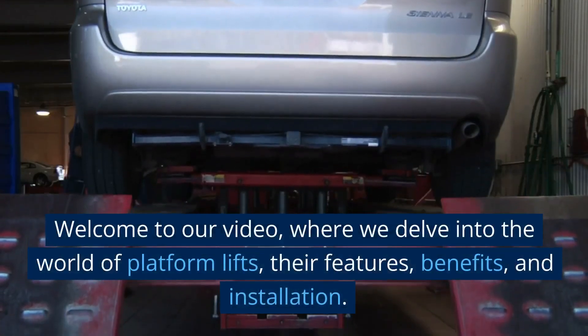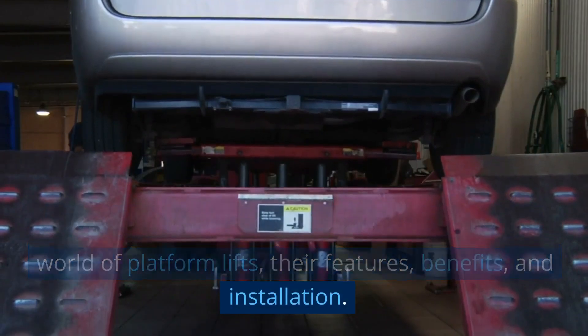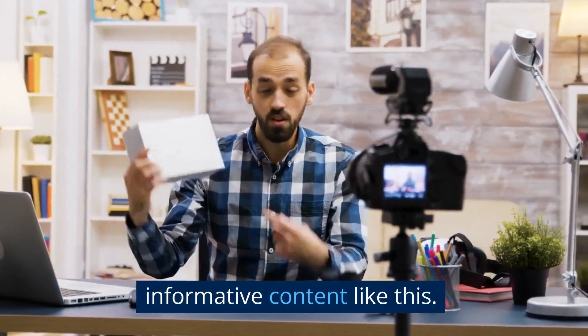Welcome to our video where we delve into the world of Platform Lifts, their features, benefits and installation. Remember to like and subscribe for more informative content like this.